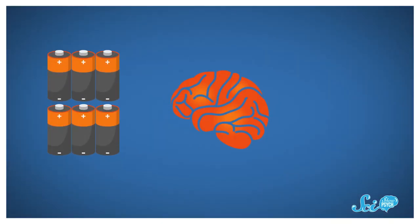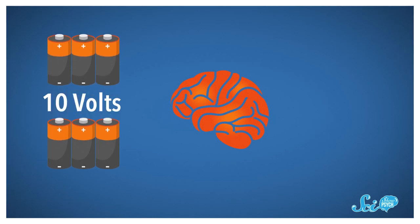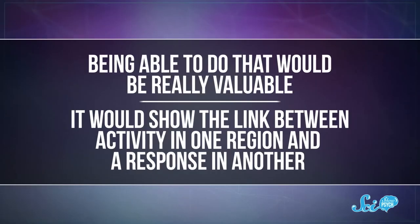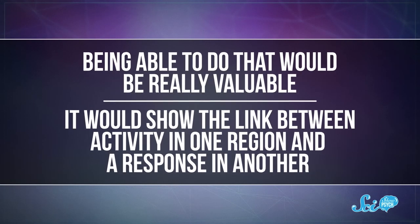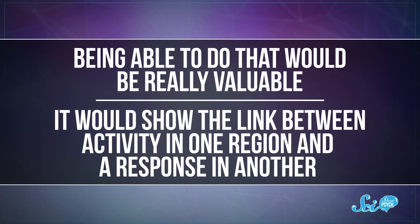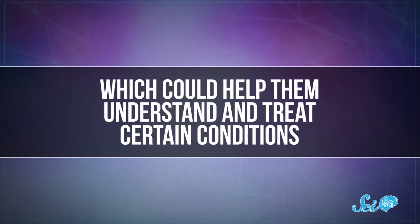The problem is, today, EEGs can be used to listen to the brain or stimulate it, but not both. Why? Well, it takes the strength of like six or seven AA batteries to stimulate the brain. But the signals the brain produces itself are around a million times weaker than that. Current EEGs don't have that huge range of sensitivity, so researchers can't just stimulate the brain and immediately measure its response. Being able to do that would be really valuable, because it would show the link between activity in one region and a response in another, which could help them understand and treat certain conditions.